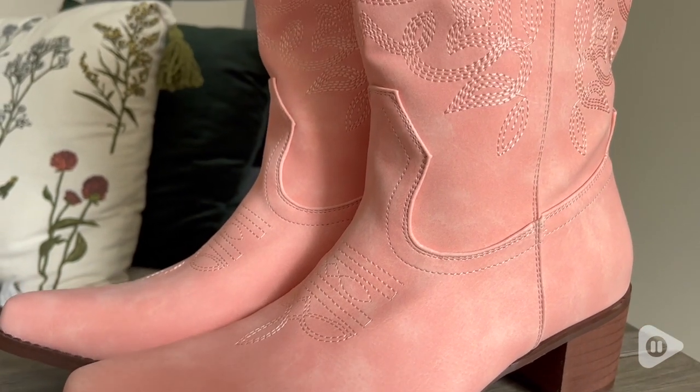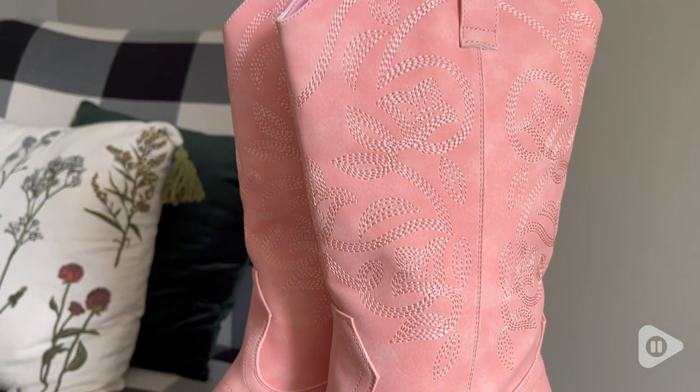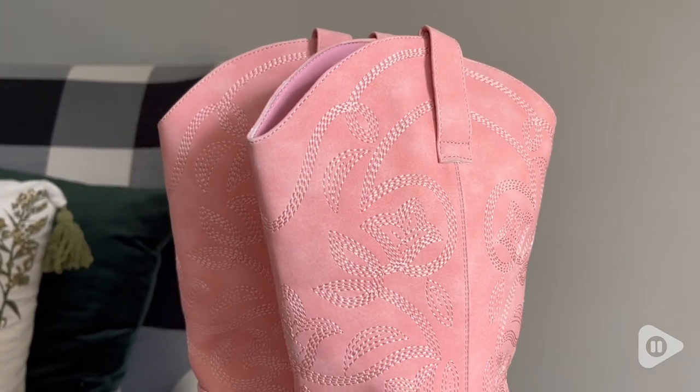Also, the stitching on these boots is beautiful. Not one stitch was out of place. It just really made them look elevated and very classy as well.